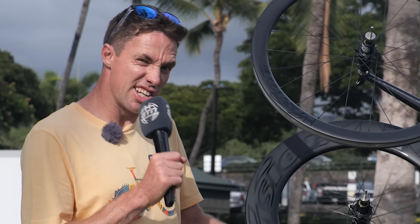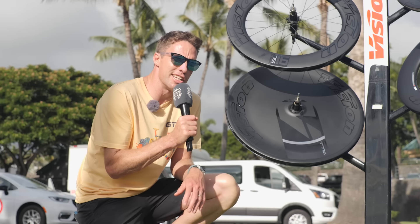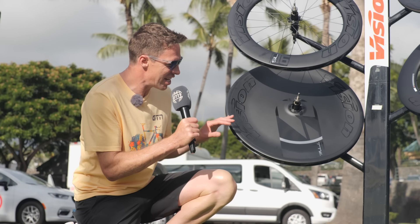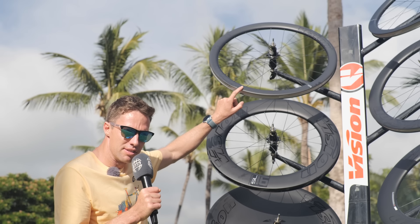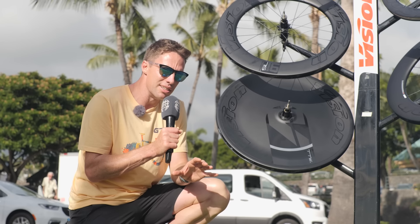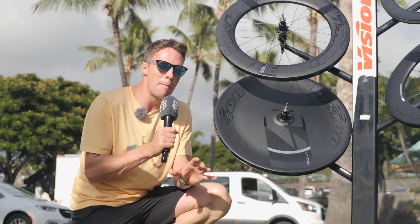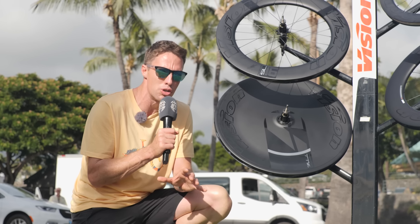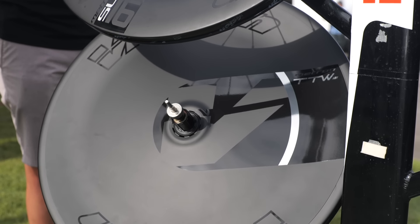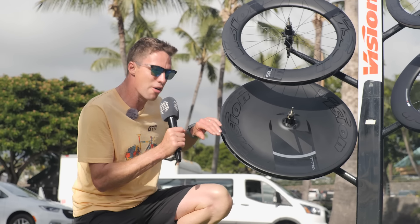They've also got a disc — the Metron TTW lenticular disc. It's not your traditional disc wheel with just two sheets of carbon fiber on either side. It's actually built around their 45 wheel, with spokes inside and a cover over it. That's for a good reason — it keeps costs down, but it also gives you a much more compliant wheel that feels good to ride and is forgiving going uphills, downhills, and on slightly rougher, bumpier roads, with very little cost to aerodynamics because you still have this perfect cover.